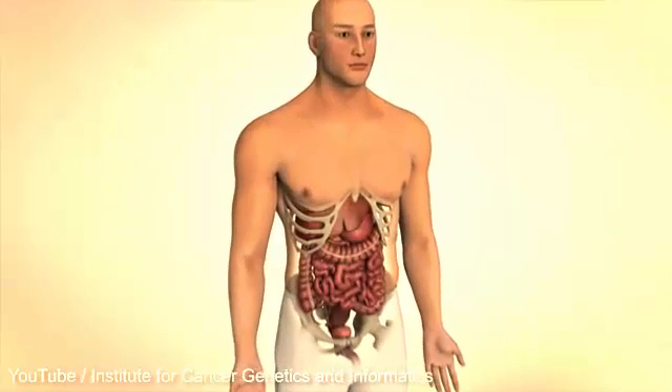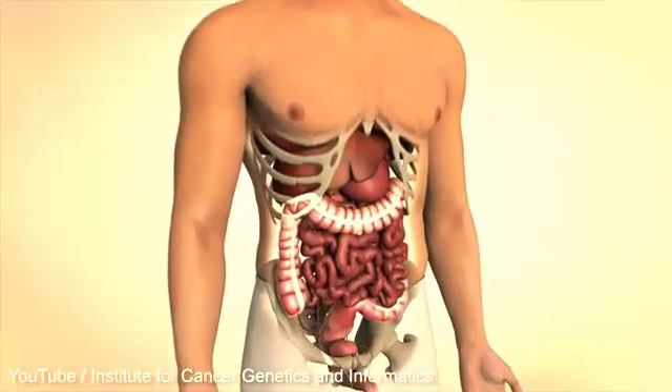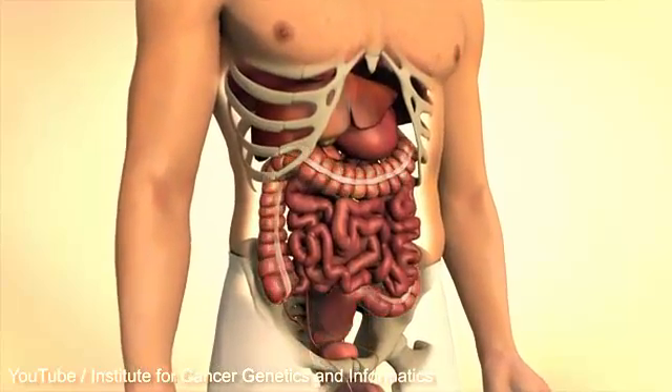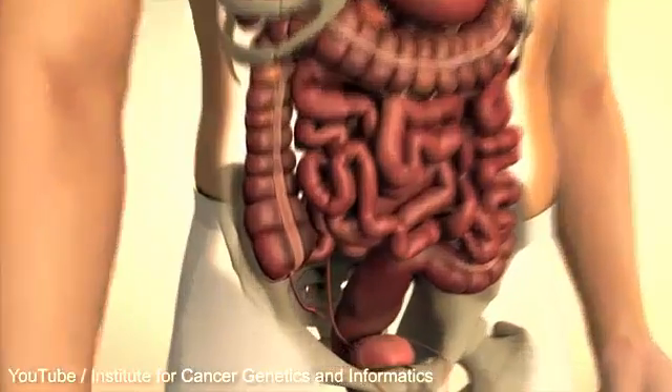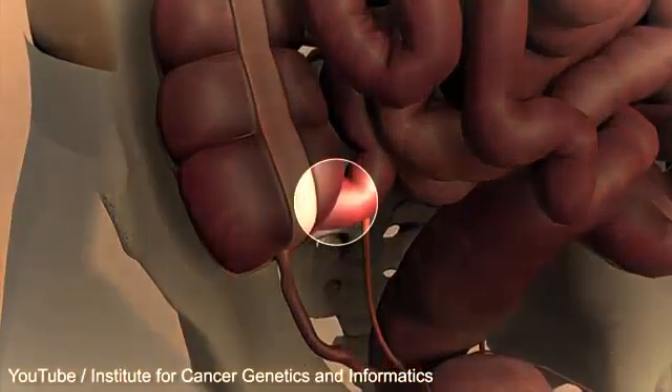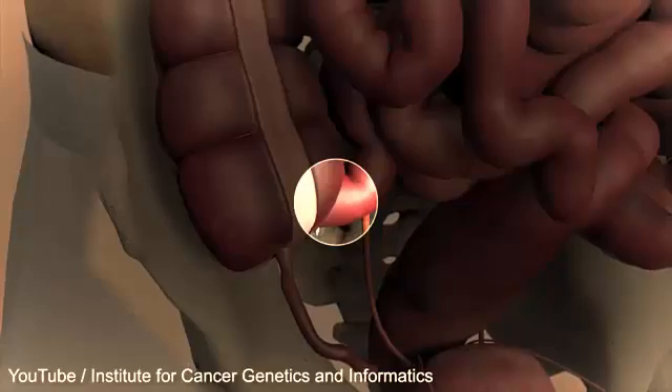The large intestine is about 1 to 1.5 metres long. It is part of the intestinal canal, located between the small intestine and the rectum. A sphincter between the small and large intestine prevents digestive matter from retreating.